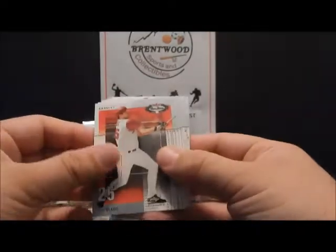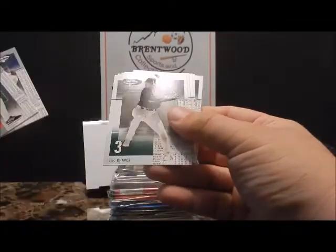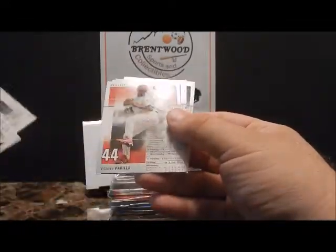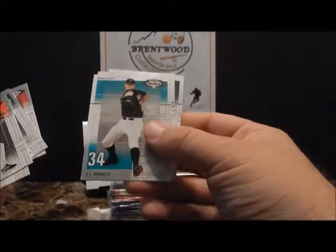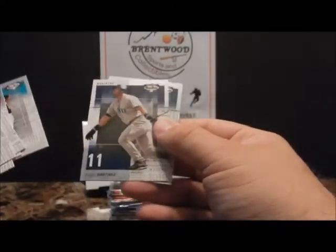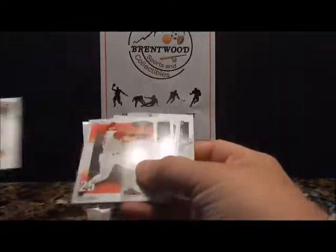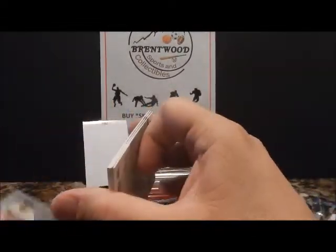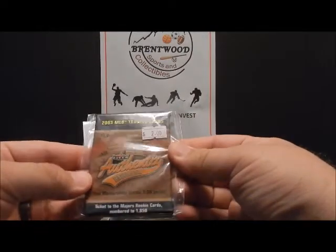Troy Glaus, Vladimir Guerrero, Eric Chavez, Vincent Padilla, A.J. Burnett, Edgar Martinez, Aubrey Huff. Not too bad. Let's go to 2003 Fleer Authentics.